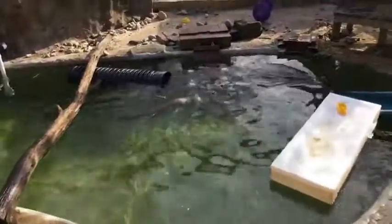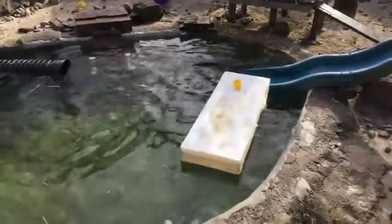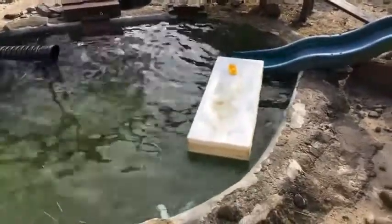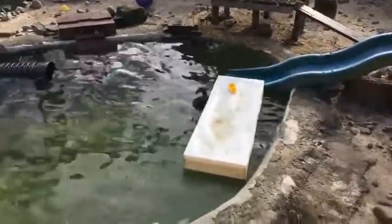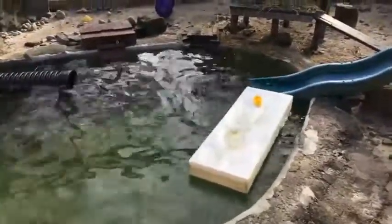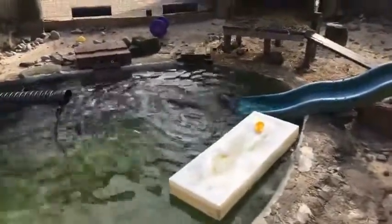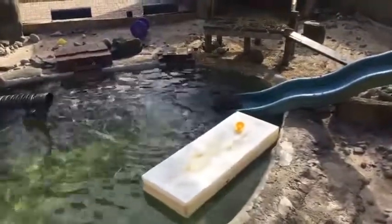River otters are typically solitary, which means they usually live by themselves unless it's breeding season. But they do like to socialize pretty often, so you can sometimes find them in groups. Our pair right here makes a really good couple. We don't plan on them having any offspring because Rocky's a little bit too old and Piper's still too young, so it's not a perfect match just yet.